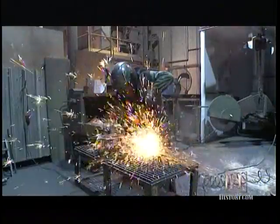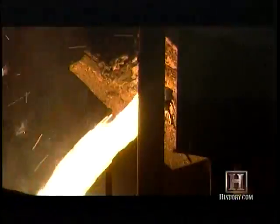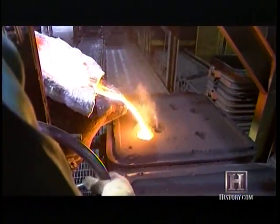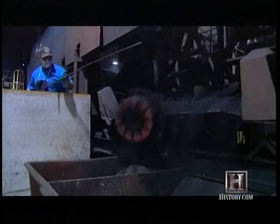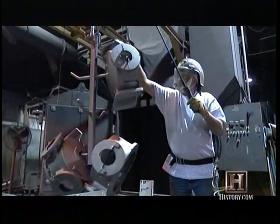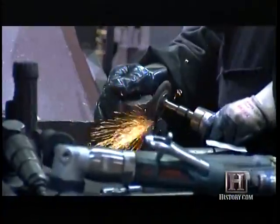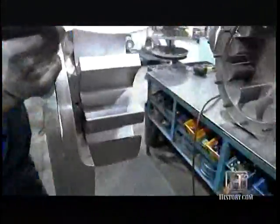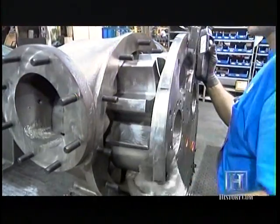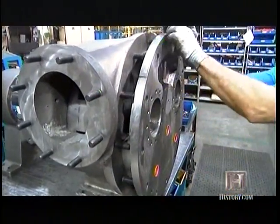Viking Pump builds internal gear pumps from the ground up. The process starts in their foundry, where superheated metal is poured into a sand mold. It's then separated from the mold, cooled, cleaned, and sent next door to be machined and assembled. This internal gear pump will be used to pump asphalt.